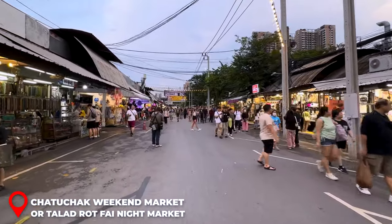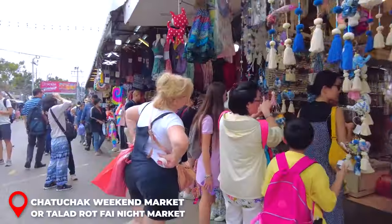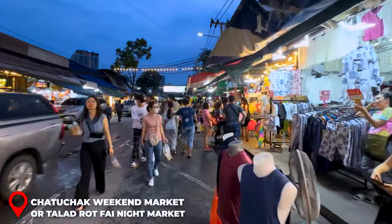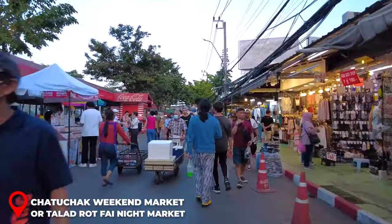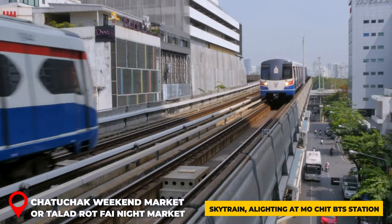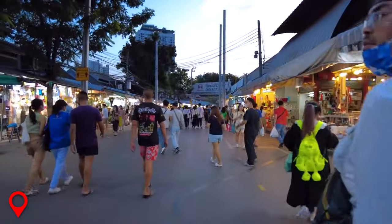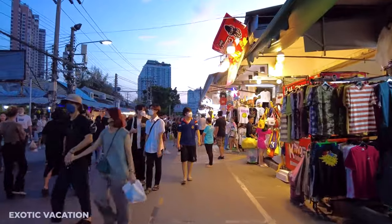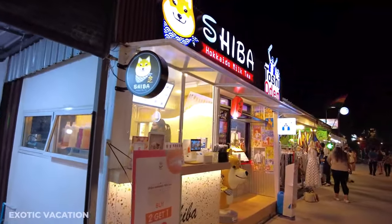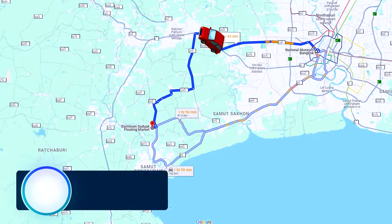A trip to Bangkok isn't complete without experiencing its famous markets. Head to the Chatuchak Weekend Market — the world's largest open-air market — a fantastic evening activity. Chatuchak boasts over 15,000 stalls offering clothes, accessories, books, plants, pets, home decor, and furniture. Reach it by taxi, Grab, or the BTS Sky Train alighting at Mo Chit station. The market operates Friday 6 p.m. to midnight, and Saturday–Sunday 9 a.m. to 6 p.m. If visiting Monday–Thursday, try the Talad Rotfai Night Market instead, open Thursday–Sunday 5 p.m. to 1 a.m., near Thailand Cultural Centre MRT station.